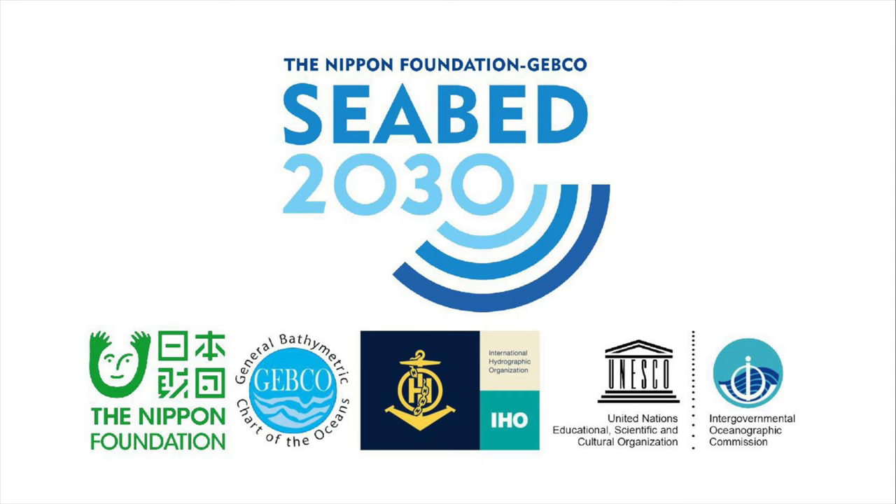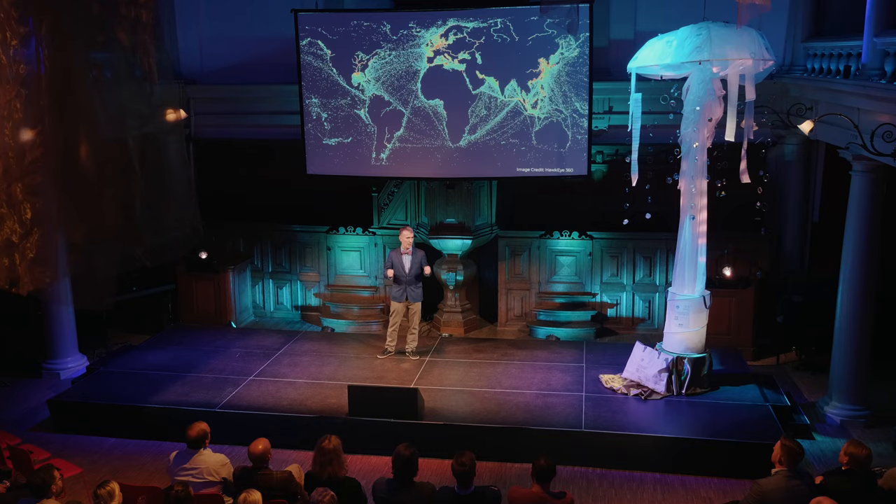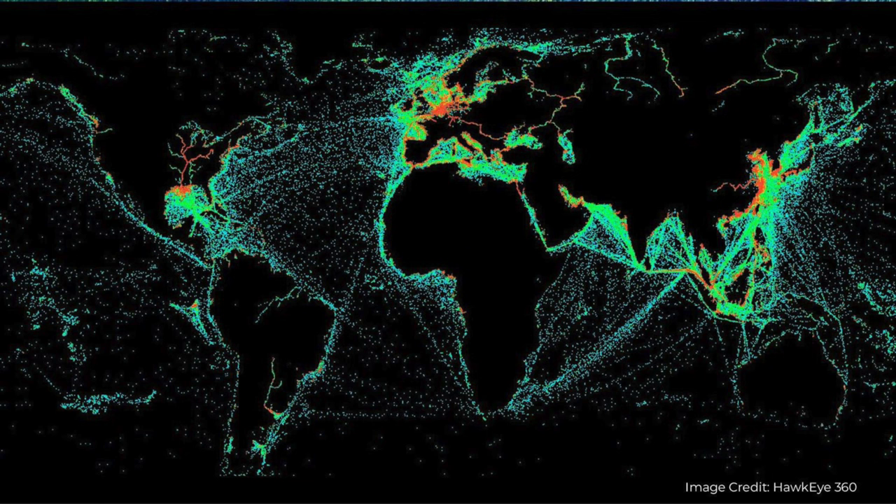Seabed 2030 is a global effort endorsed by the UN and supported by the IHO to map our oceans. Five years ago just 6% of the seafloor was known; today it's almost 24%, but most of that advance came from collecting past surveys — a one-time event. Very little came from new surveys. If we're going to rely on old techniques it's going to take a really long time, but what if we use new technologies like crowdsourcing? Every yacht, every cruise ship, every echo sounder — everyone in the maritime community can play a role.